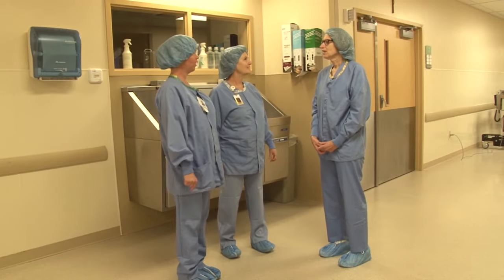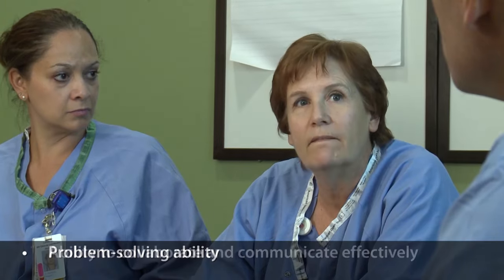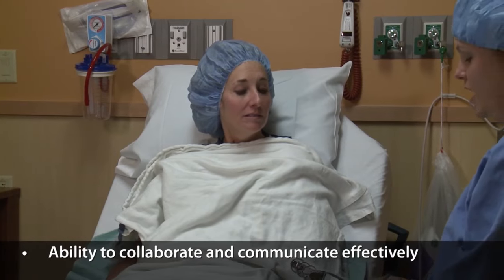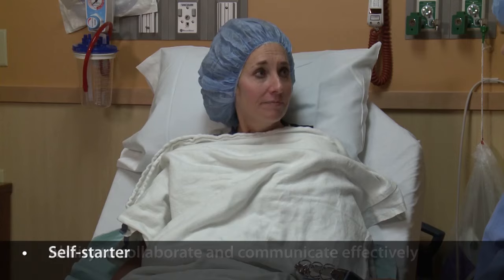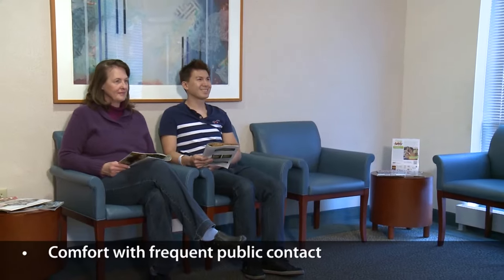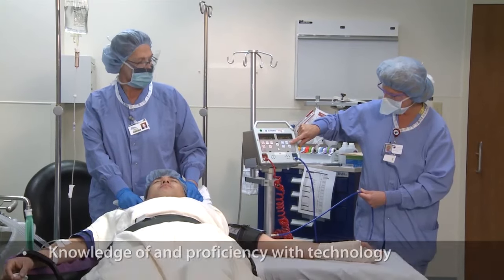Potential employers will also look for leadership skills, problem-solving abilities, collaborative strengths, effective communication skills, ability to be a self-starter, comfort with frequent public contact, and knowledge and proficiency with today's technologies.